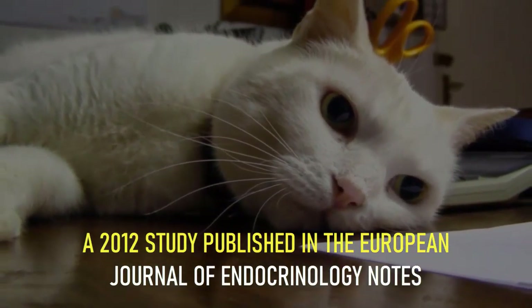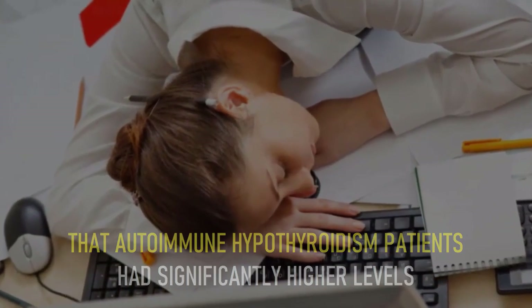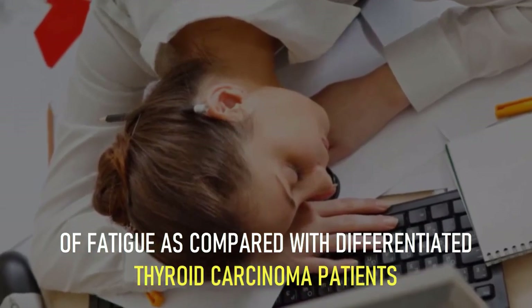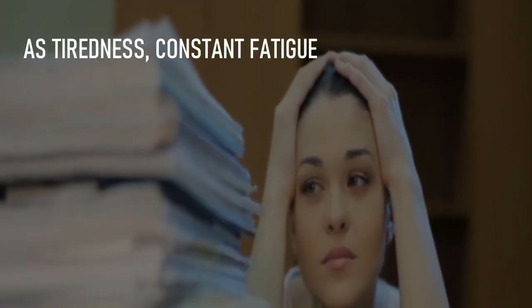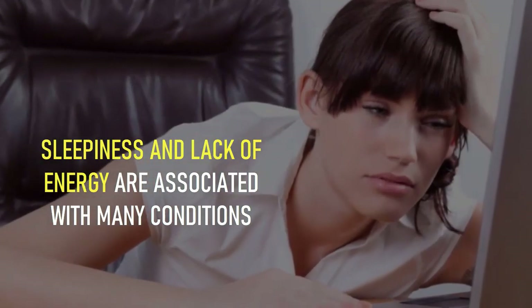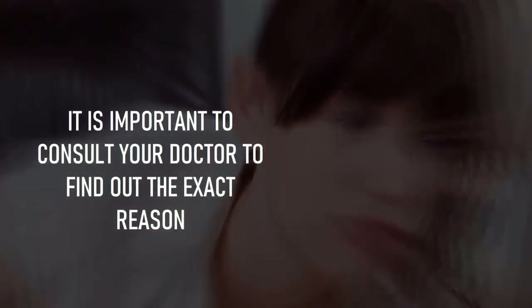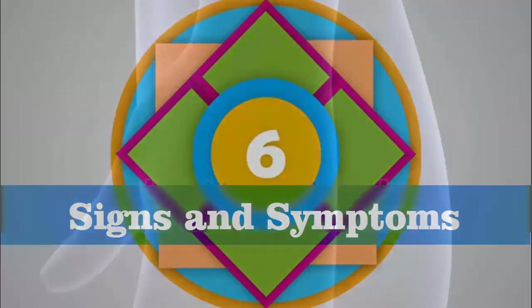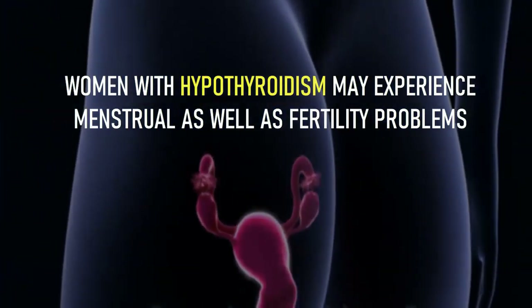A 2012 study published in the European Journal of Endocrinology notes that autoimmune hypothyroidism patients had significantly higher levels of fatigue compared with differentiated thyroid carcinoma patients. As tiredness, constant fatigue, sleepiness, and lack of energy are associated with many conditions, it is important to consult your doctor to find out the exact reason.